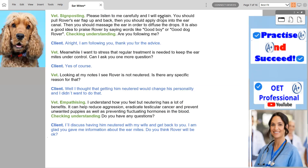Please listen to me carefully and I will explain. You should pull Rover's ear flap up and back. Then you should apply drops into the ear canal. Then you should massage the ear in order to diffuse the drops. It is also a good idea to praise Rover by saying words like 'good boy' or 'good dog, Rover'. Are you following me? Alright, I'm following you. Thank you for the advice.